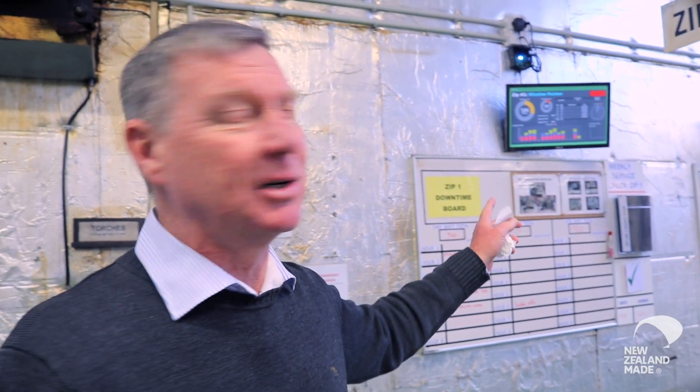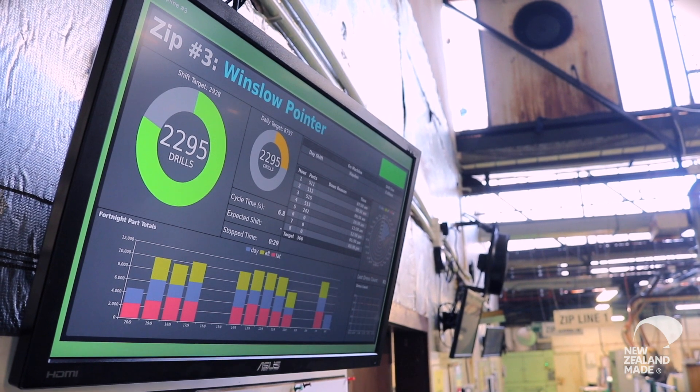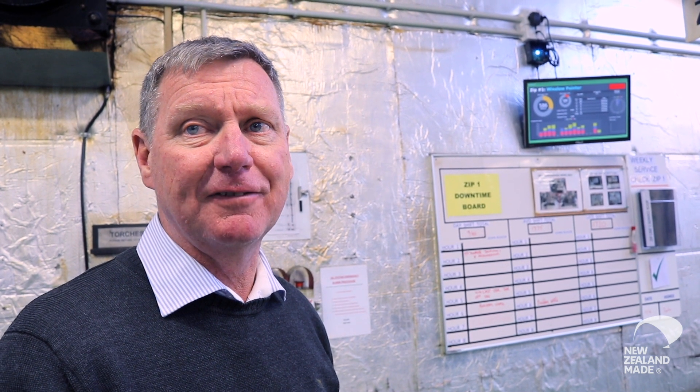While the data is being collected it's also being displayed here, so you can see how many you've made on the shift, what you've made against your target, and what's happened in the previous two weeks. So it's good feedback and good information.